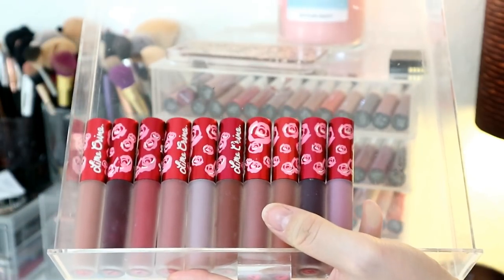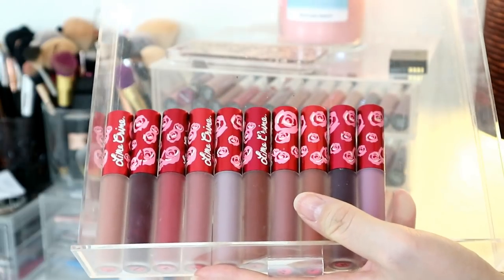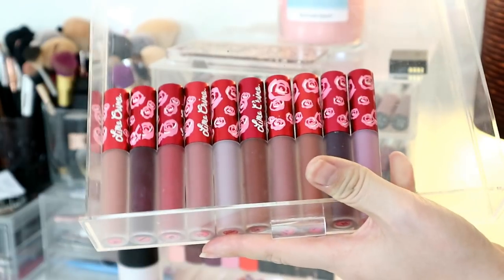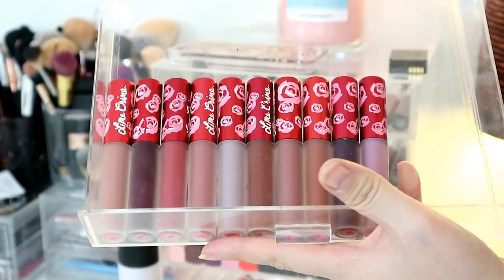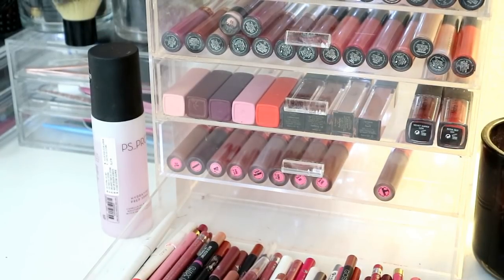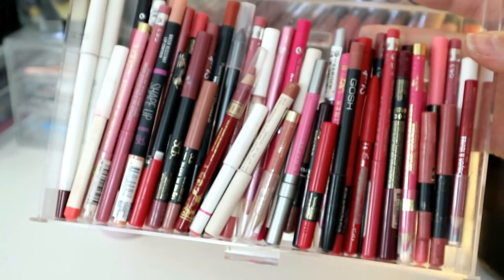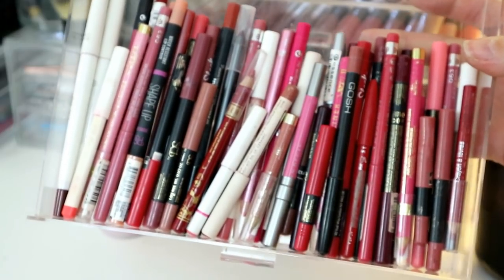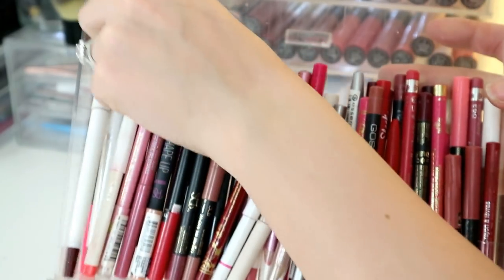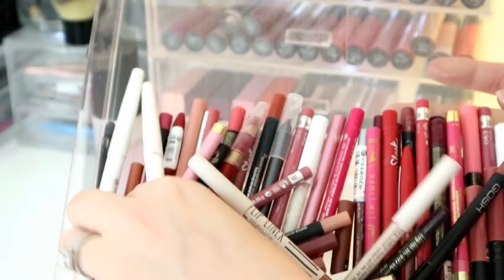Moving down, I've got some Lime Crime Velveteens. I don't really reach for these anymore; they have more sentimental value because they were the first company to ever send me PR. I did declutter a lot previously, but these stayed. The only one I really reach for is Cashmere. The last drawer is lip pencils — I love lip pencils. The Primark ones are incredible, I love Barry M ones, and Urban Decay are really nice but expensive. I also really like these retractable self-sharpening ones.